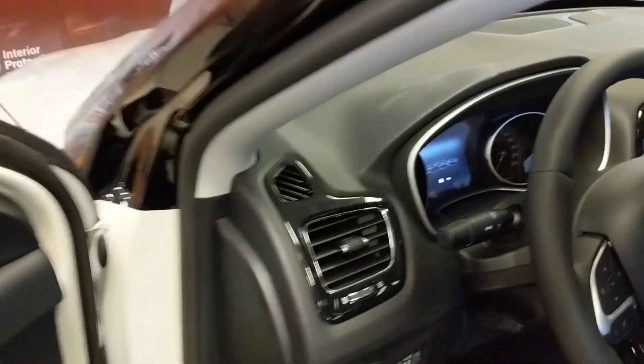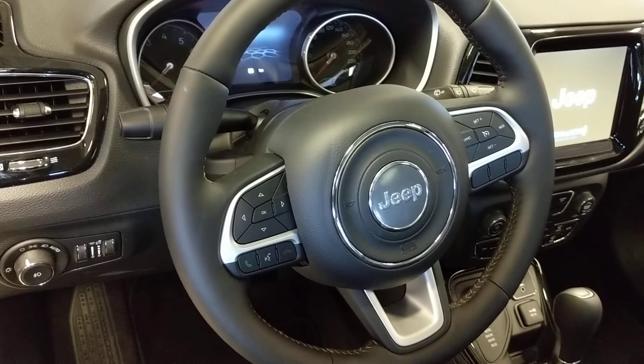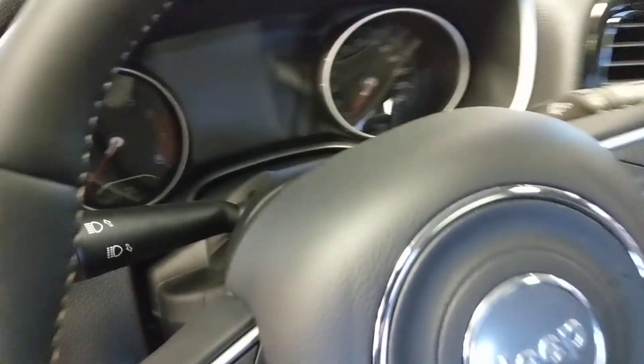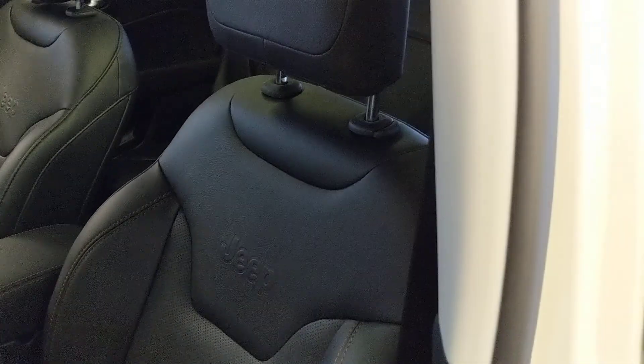We don't have the keys with us for this shoot, but we want to show you. Bluetooth is standard. Leather wrap on the steering wheel is standard. This does have our cold-weather group, so heated seats, heated wheel, remote start, and a 7-inch thin film transistor display. Really, really well appointed for the price.